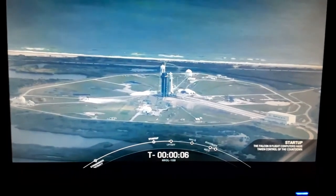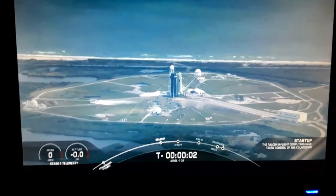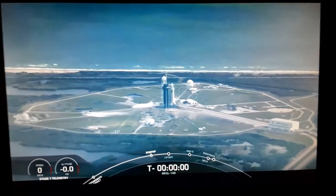We're watching the launch of SpaceX launching the NROL-108 mission, a classified mission for the National Reconnaissance Office.